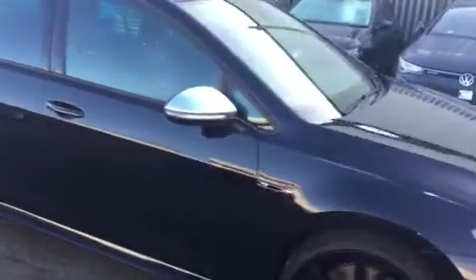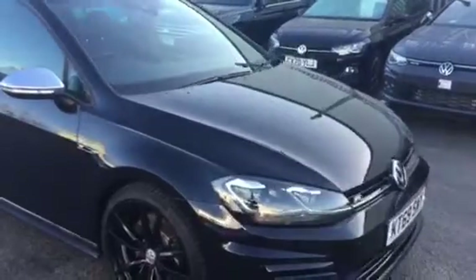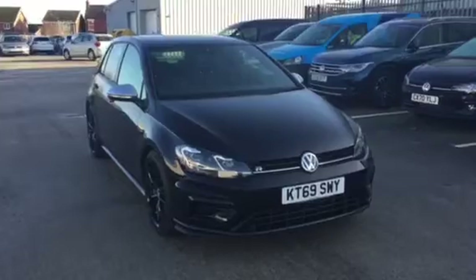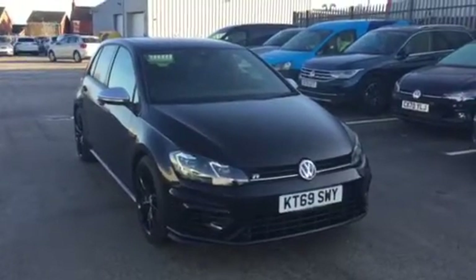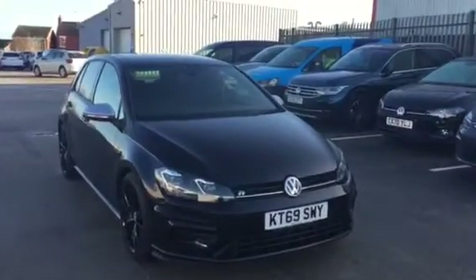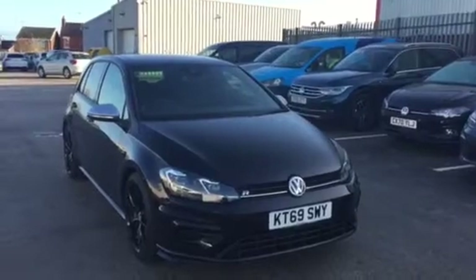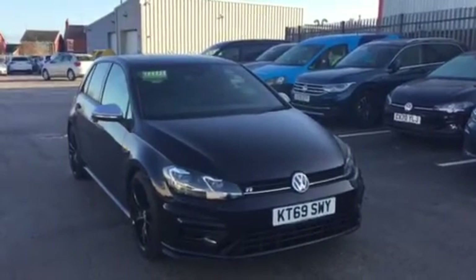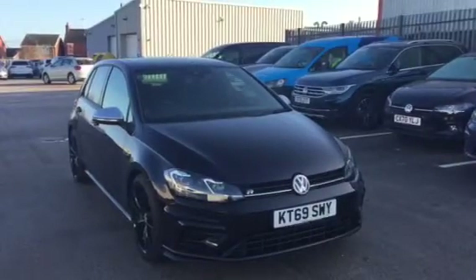The car is covered under Volkswagen's approved used scheme and is available to purchase through PCP or hire purchase finance options as well. For more details, a test drive, or to book a viewing, please pick up the phone and ask for myself Youssef or my colleague Phil — we're the internet specialist team here at Wrexham Volkswagen. Prior to any vehicle leaving us it will be fully cleaned and sanitized, as your safety is our number one priority. Thanks for watching.